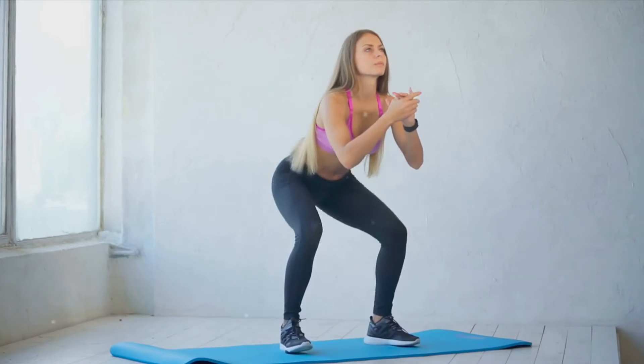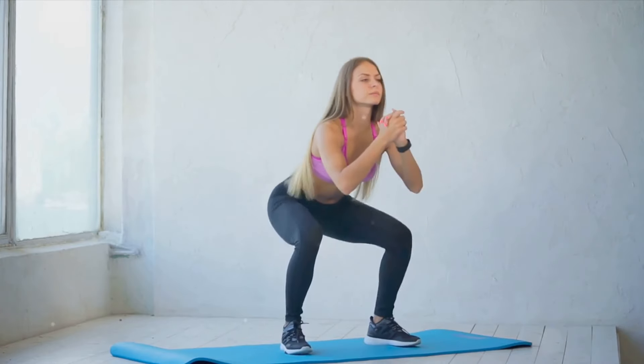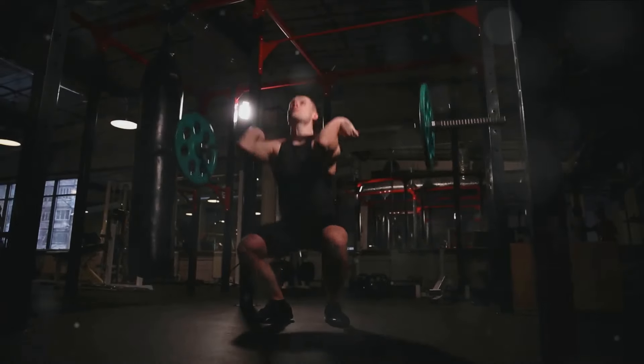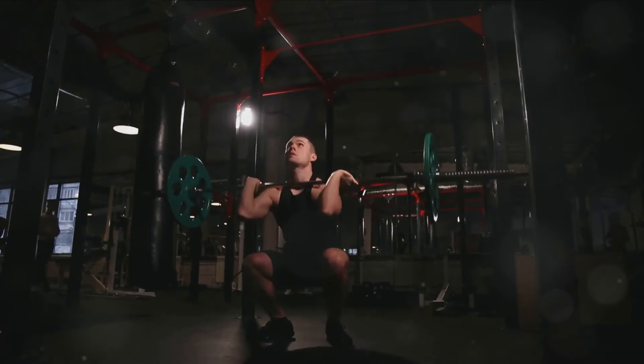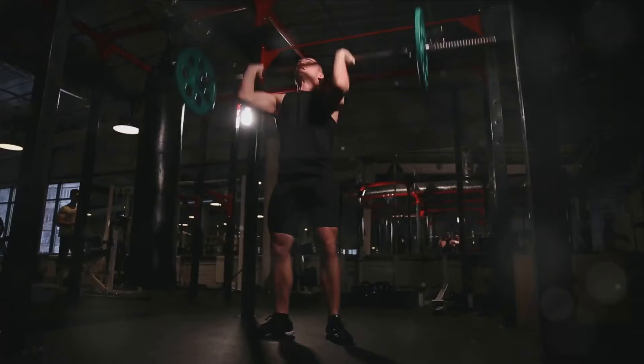As you can see, a squat isn't just a leg exercise. It's a complex symphony of muscle activation and coordination, demonstrating why it's often referred to as a compound exercise. Squats are a full-body exercise, but the benefits don't stop there. Now that we know what muscles are involved, let's delve into the science of why squats are so effective.